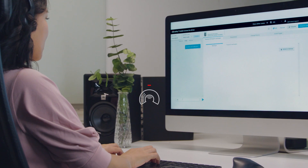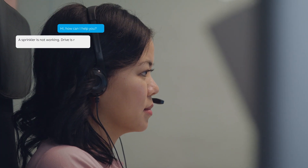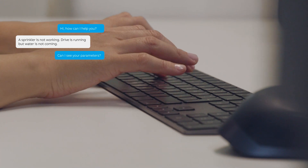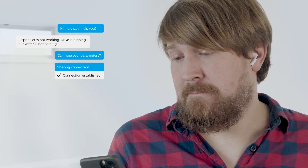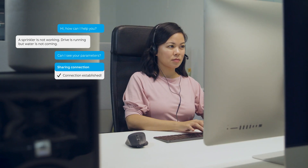You can share details with the experts in the form of pictures, videos, text and voice messages. Real-time data sharing for quick and efficient problem solving is possible too. All this is done according to cybersecurity industrial standards.